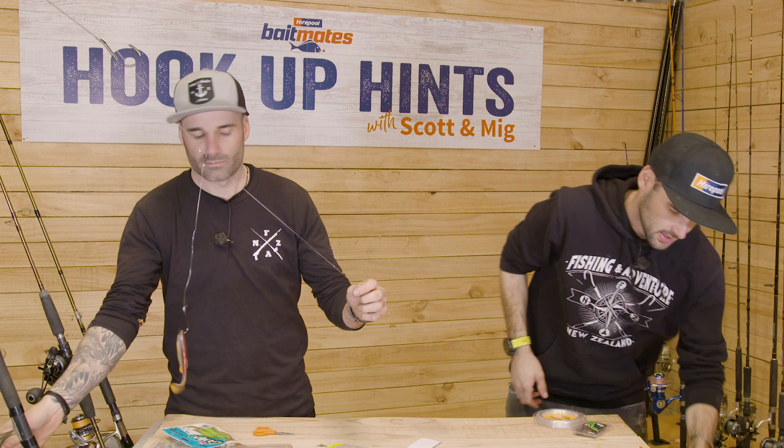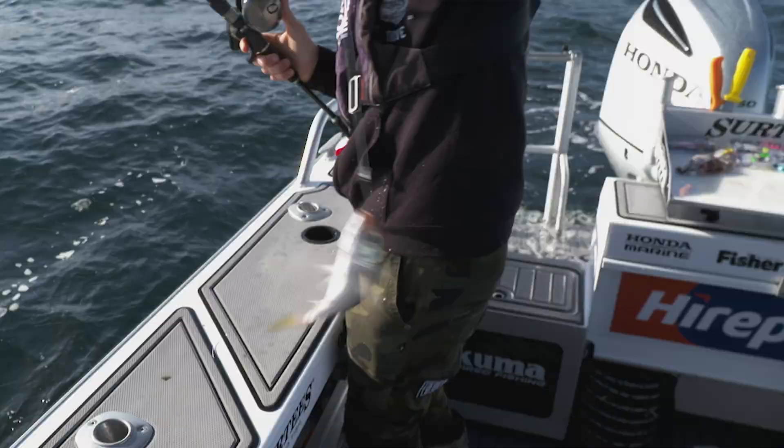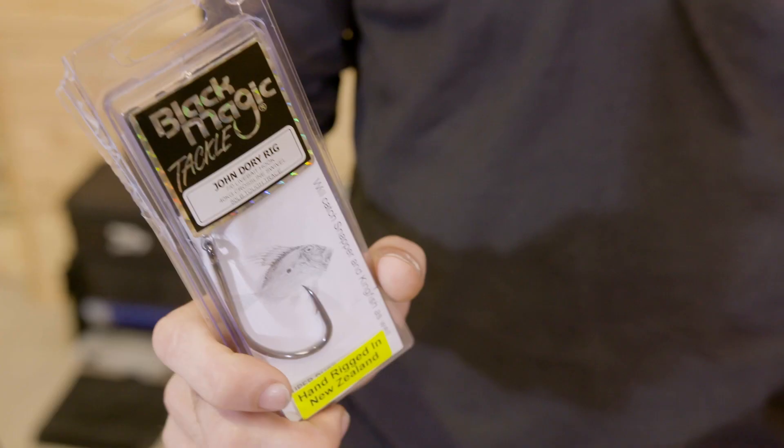Obviously you want a live bait tank if you're storing them for any amount of time. Or if you don't have a live bait tank, even a little live bait net that you can just have in the water next to your boat, your wharf, or wherever you're fishing — you can keep them alive in that as well. They call it the live bait motel. It really is simple to catch these Johnnies if you just get something like that.